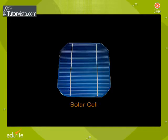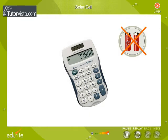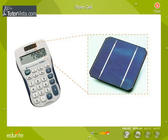You've probably seen calculators that do not need replacement of batteries, and in some cases don't even have an off button. As long as you have enough light, they seem to work forever. These calculators use solar cells.